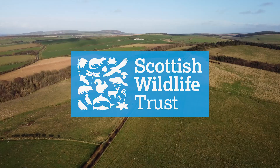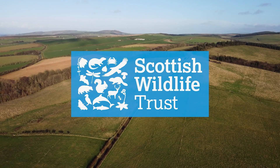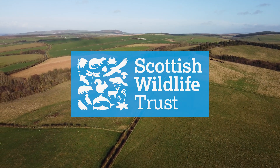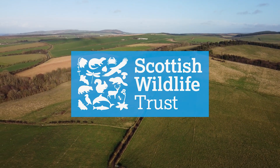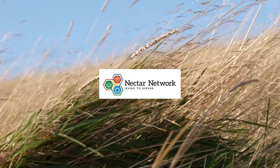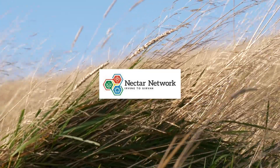Hello, I'm Lorna Cole, a senior ecologist with SAC. We are here at Balsa Glen where Heather and Philip Close are working with the Scottish Wildlife Trust to try and improve the floral content of their grassland fields.